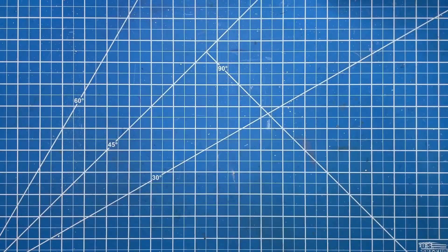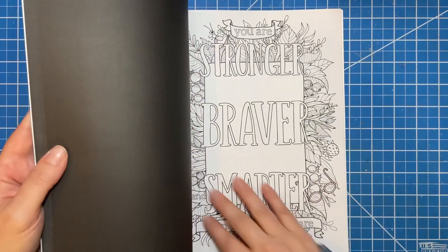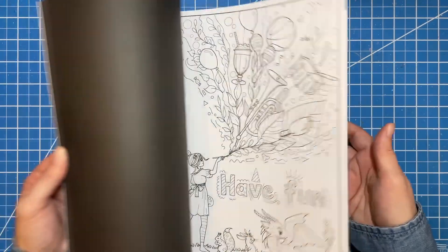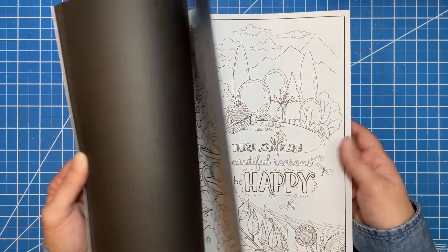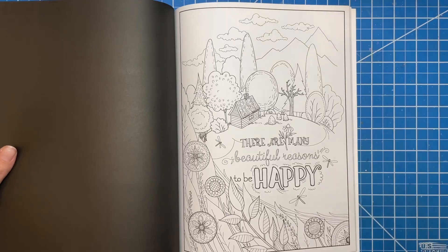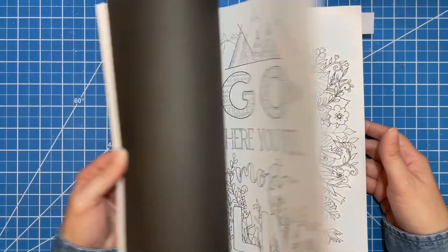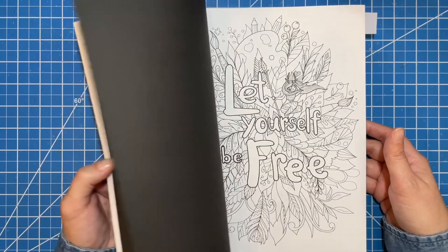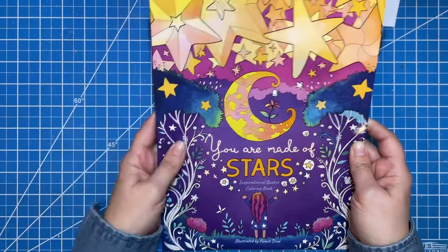In You Are Made of Stars there are a couple of pages. Some are just full of leaves, and I think those would be really cool. There's one that really drew me though — nothing specifically says fall about it, but I think it would be really fun to do, so I'm going to flag that one. I love this book and I'm sad that I only have one page colored in it. That is You Are Made of Stars by Forest Diver.